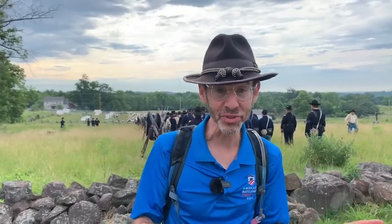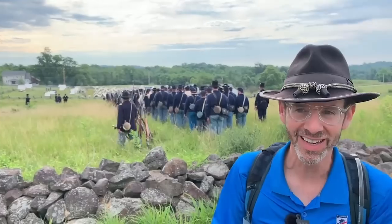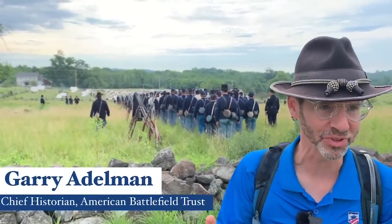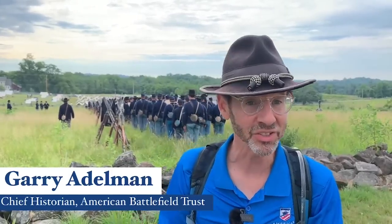Good morning, everybody. It's Gettysburg 159. We are witnessing battalion drill of the 1st Minnesota here at the second day of the anniversary of Gettysburg. They're going to be doing their famous charge later, but for now let's just enjoy the battalion drill.